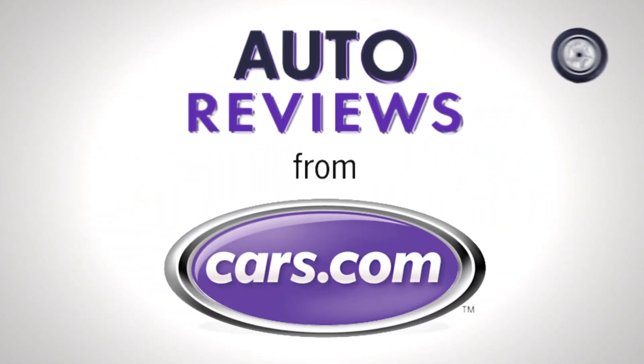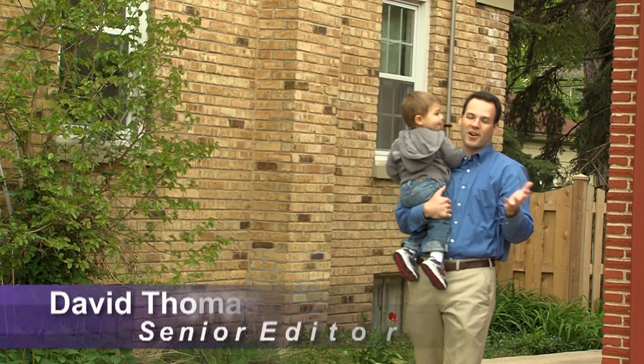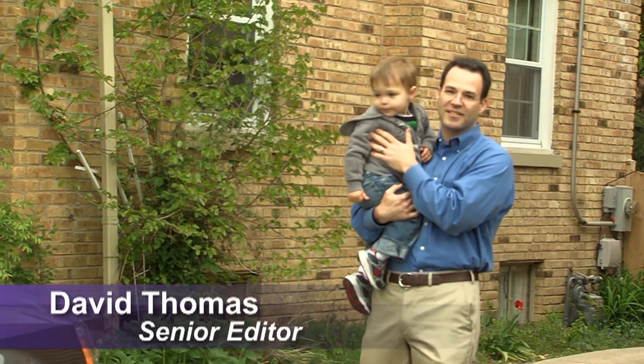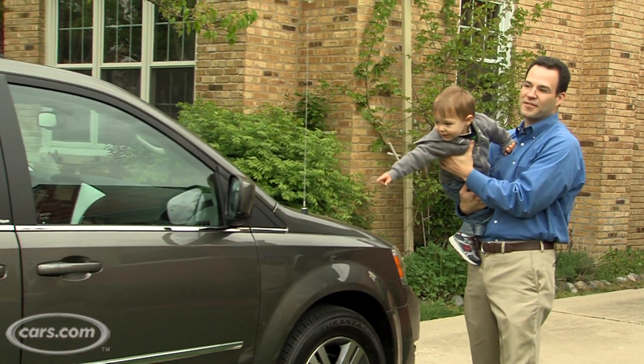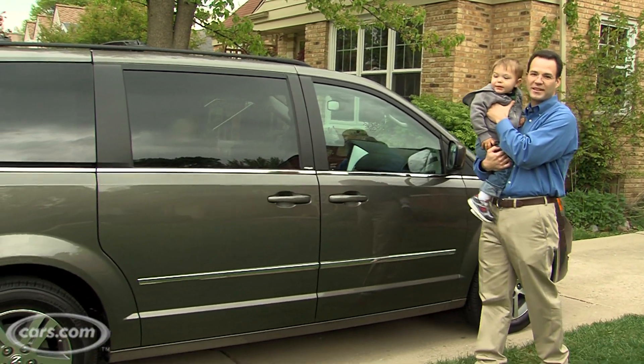Cars.com auto review. One of the main reasons people buy new cars is because their life changes — you get married, you move to the suburbs, and you have kids. Well, that's when you start to consider a minivan. Right here we have the Dodge Caravan for 2010, and this one's loaded up to $40,000, and we're going to see what you get.